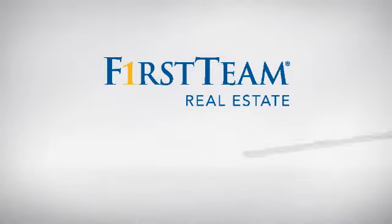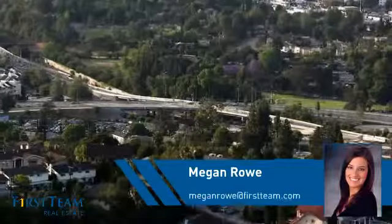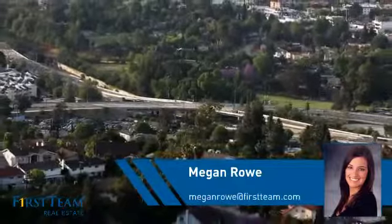At First Team Real Estate, you'll find just the right home for you. This video is brought to you by your real estate agent, Megan.